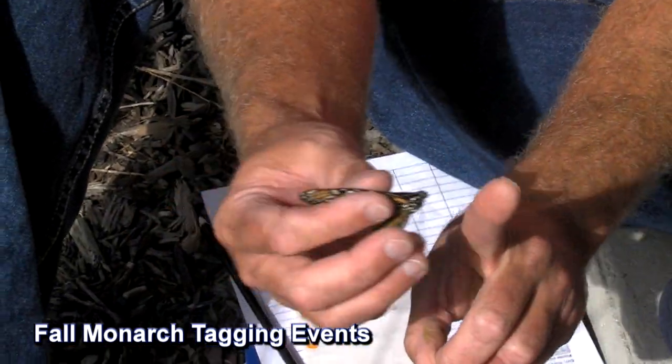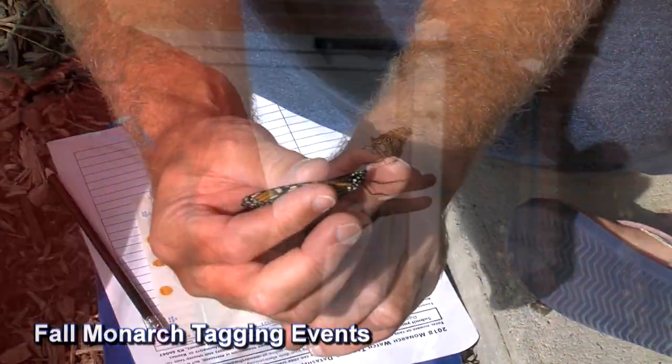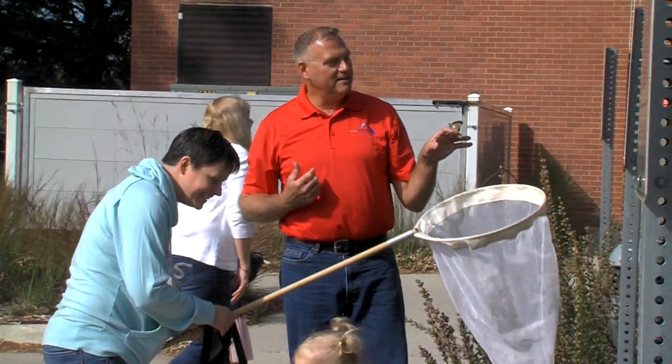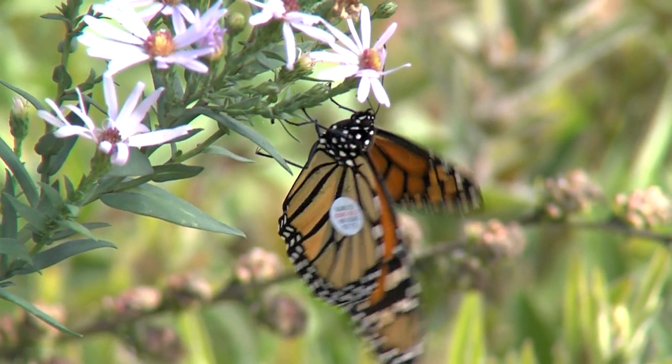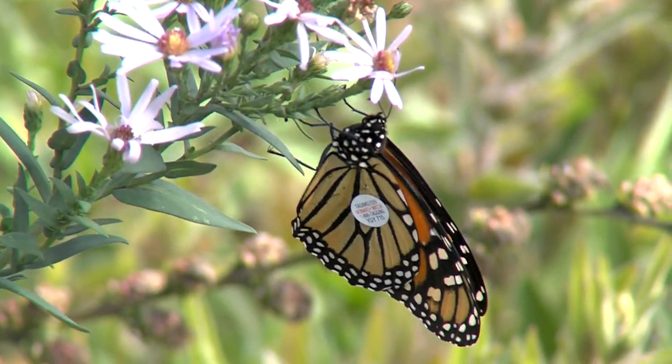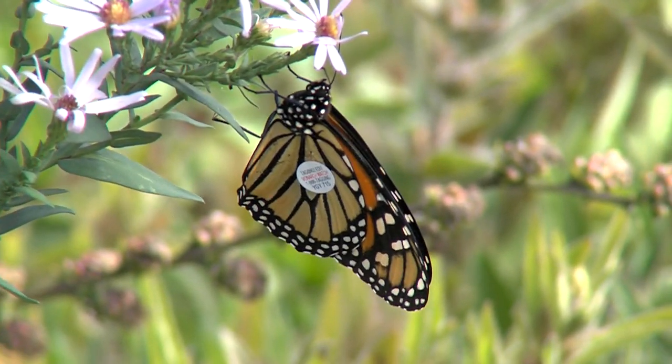Tagging monarchs is an ongoing study to learn more about monarchs. In the fall monarchs are captured as they begin their migration south. Location information and the date are recorded. Special identification stickers are applied to the wings of the monarch and then they are released on their journey south.